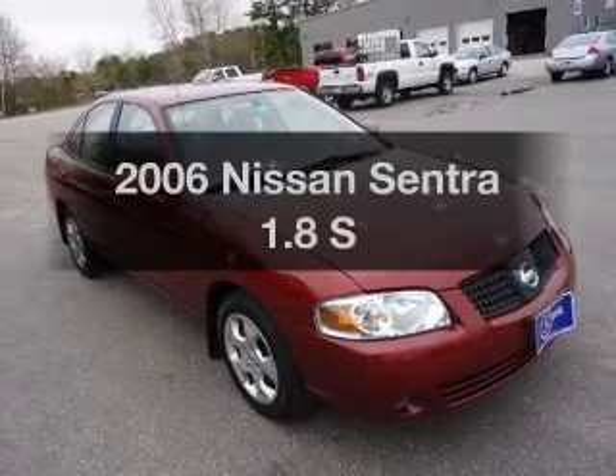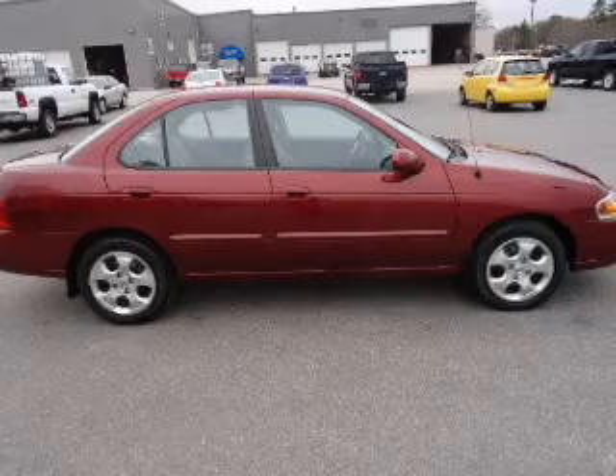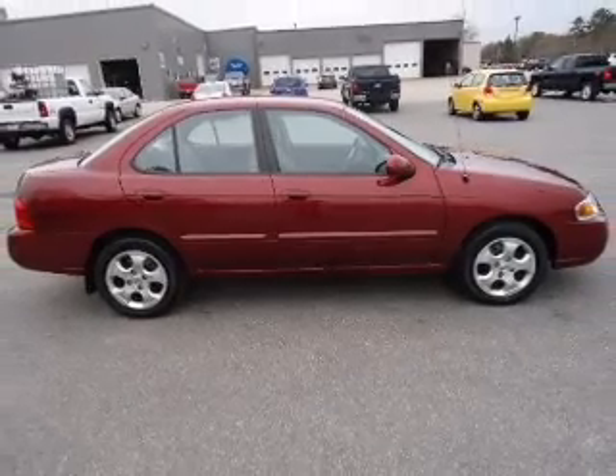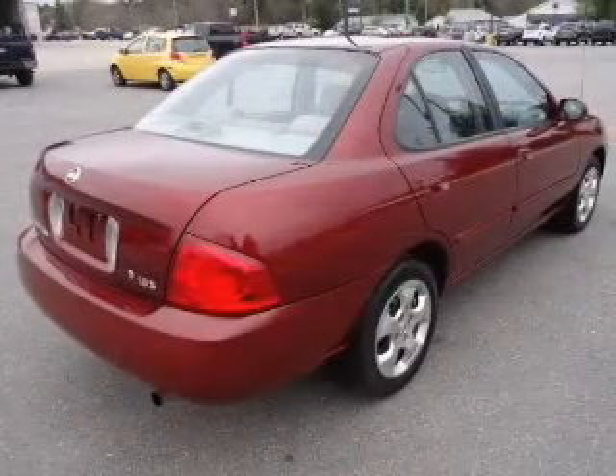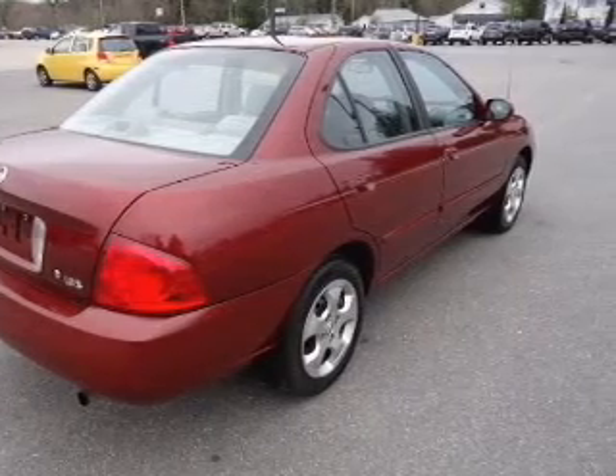Introducing the 2006 Nissan Sentra. Travel the roads in style and comfort in this great vehicle. The powertrain includes front wheel drive with an efficient four-cylinder engine that responds smoothly to its automatic transmission.